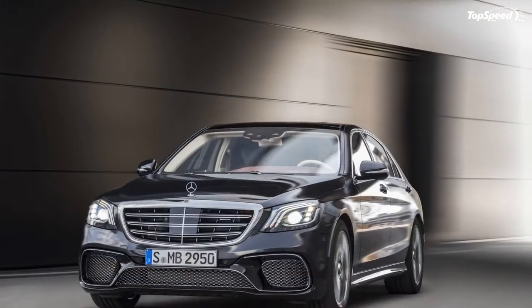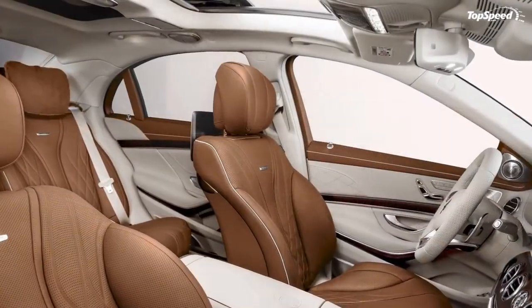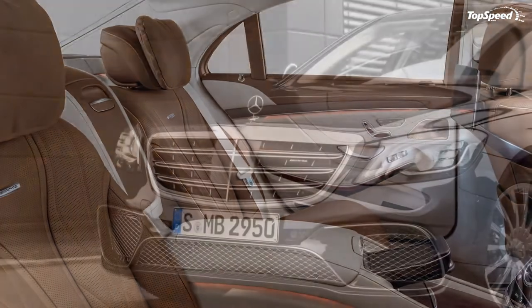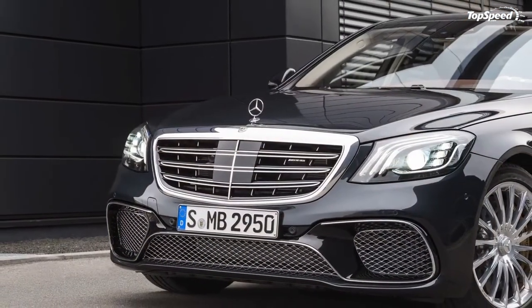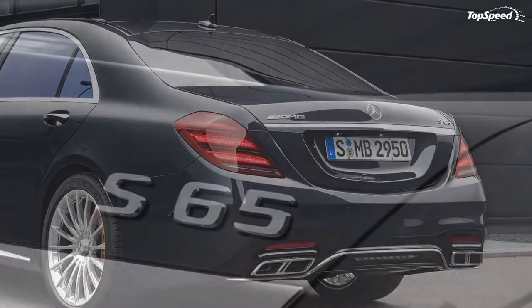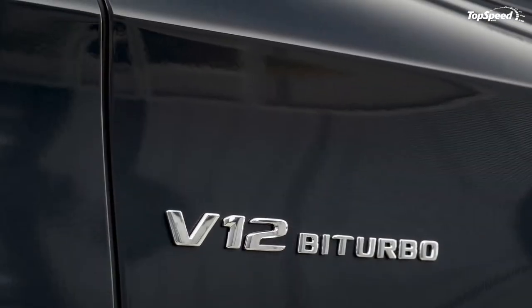Drivetrain. Pop the hood on the AMG S65, and the first thing you'll see is an enormous engine cover filling the bay. This piece is handsome enough — made from carbon fiber, etched with the obligatory AMG badging, and offering a fair amount of under-hood bling — but the real story is what lies beneath the weave, where Mercedes has mounted a 6.0-liter V12 devourer of gasoline, force fed by twin turbochargers.